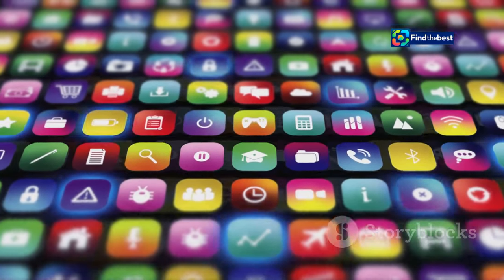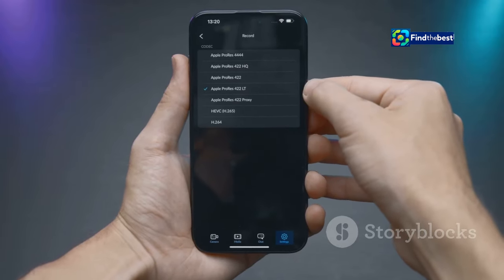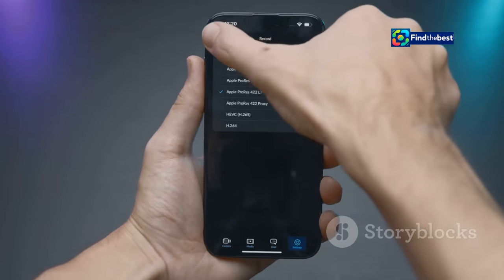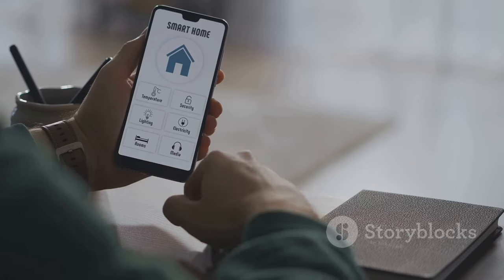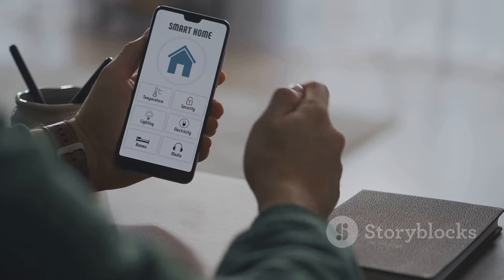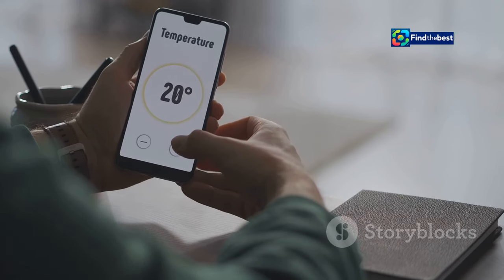Customization is king with iOS 18. Apple has supercharged the ways you can personalize your iPhone, giving you more control than ever before. The home screen gets even more dynamic with interactive widgets. Now you can control your smart home devices, manage playlists, or track your fitness goals right from your home screen.